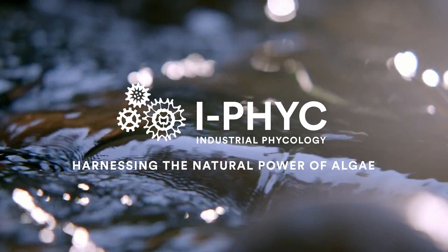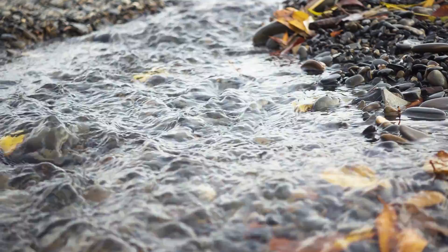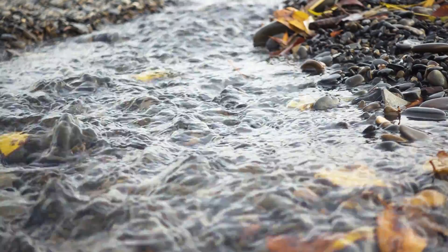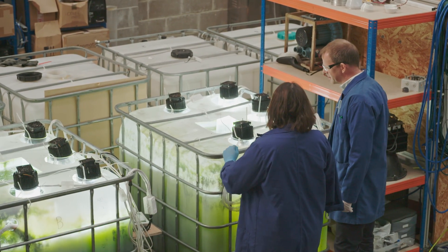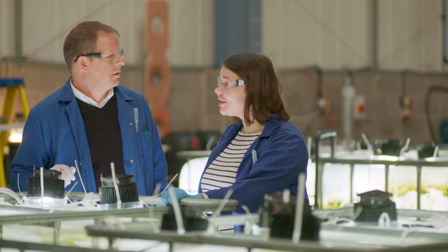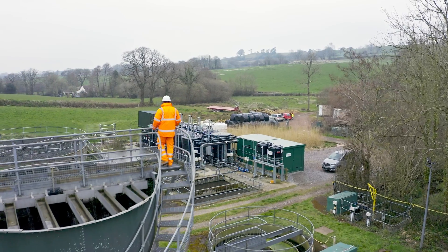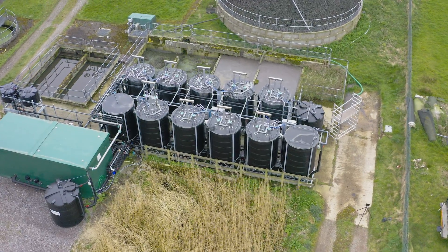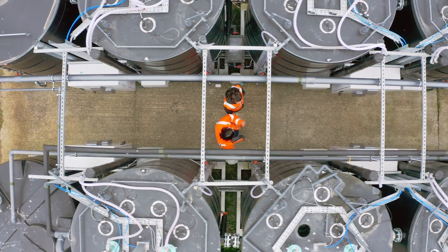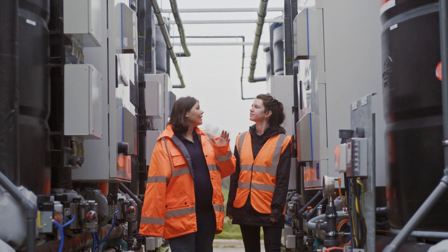The UK wastewater industry has a huge problem around the use of chemicals in moving contaminants from wastewater streams. iFike has a unique solution using microalgae to provide a totally nature-based solution to treat water and wastewater streams on a global scale. As the UK water industry is working towards net carbon zero 2030, iFike offers a cutting-edge nature-based solution.